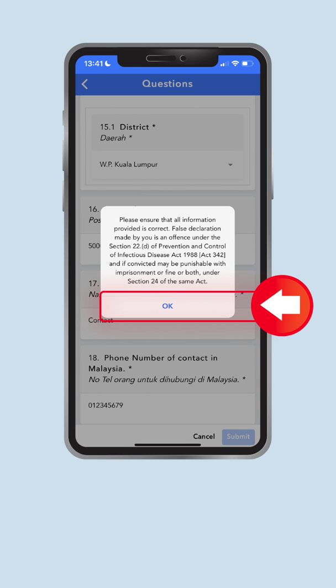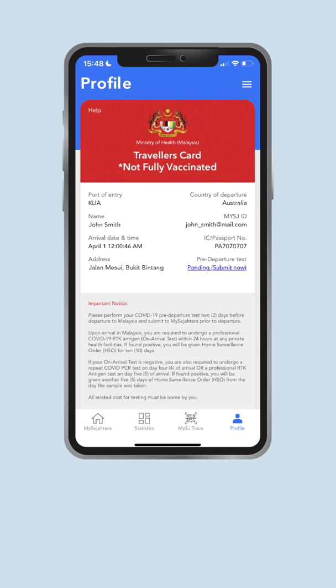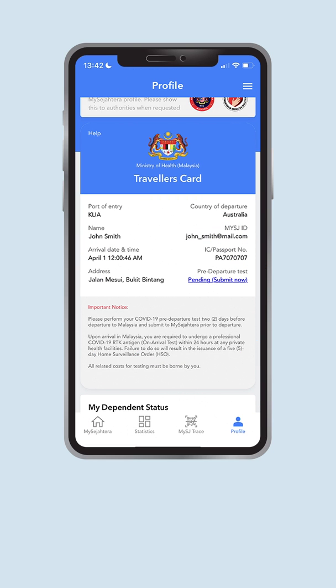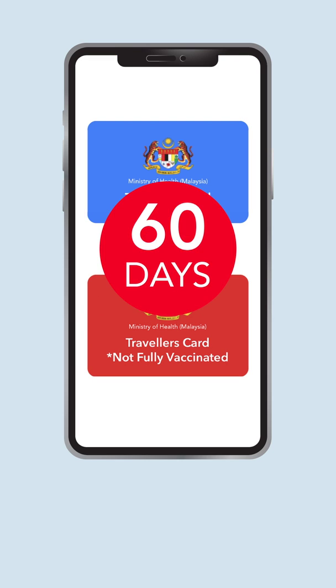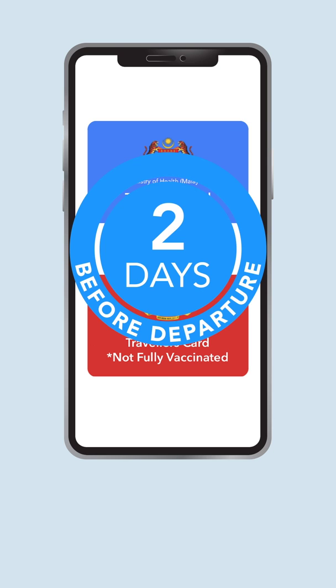Your form has been successfully submitted. On the profile page, you will be able to see a blue traveler's card for fully vaccinated individuals, or a red card for those who are partially or unvaccinated. Remember, don't forget to do your COVID-19 pre-departure test and upload your result on the app. For blue and red traveler card holders, you need to submit your PCR test two days before departure. If you have been infected with COVID-19 within the past 60 days, you only need to submit your professional RTK-AG test two days before departure.